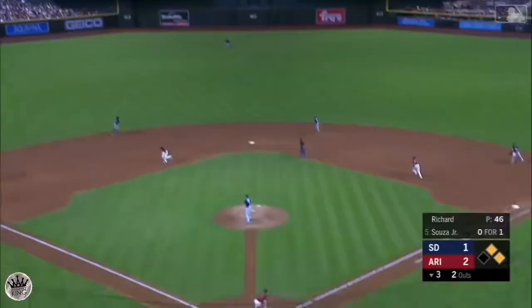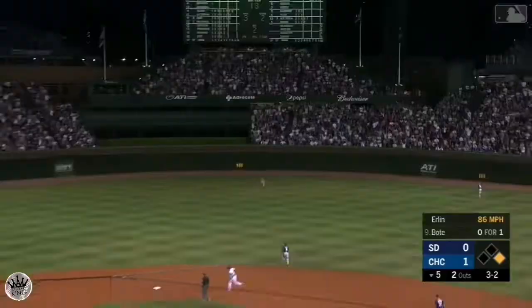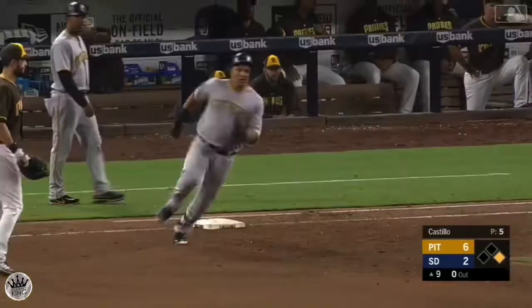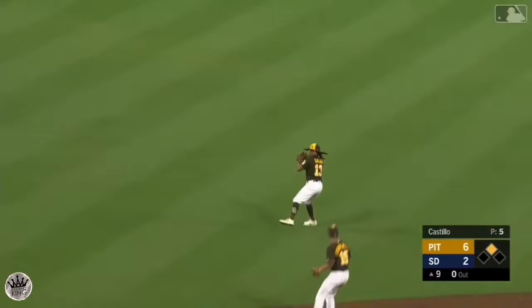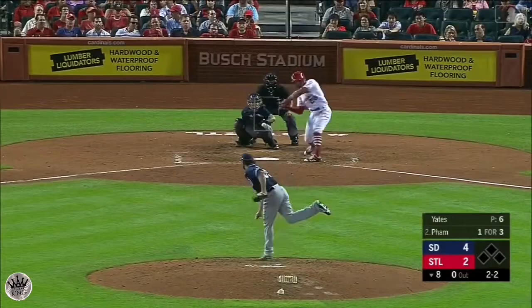Line to center and coming in to make the catch, Margot will make the grab out there at center field — a nice sliding catch by Margot. Deep left center field, back goes Margot onto the track to make the catch in front of the wall, a good running catch. To right center field, Manuel Margot on the run and makes the catch in right center.